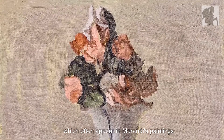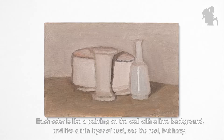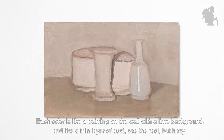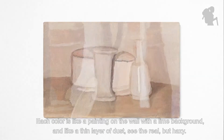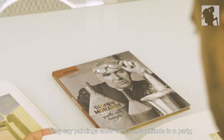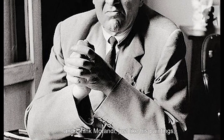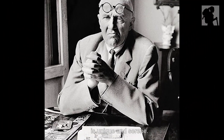These qualities often appear in Morandi's paintings. Each color is like a painting on a wall with a blank background, like a thin layer of dust. They seem to have ease and gentleness, no longer in strong opposition, but in comfortable harmony, stability, and eternity. They say painting shows a person's attitude toward life, and I think Morandi, just like his paintings, is unique and serene.